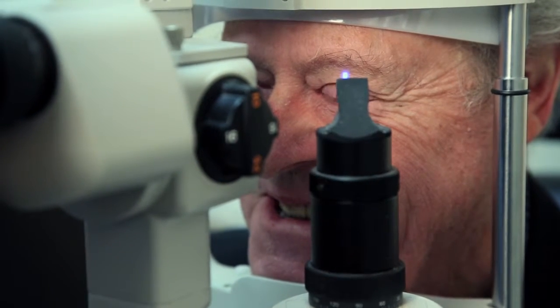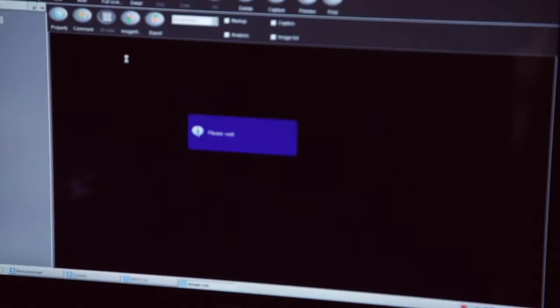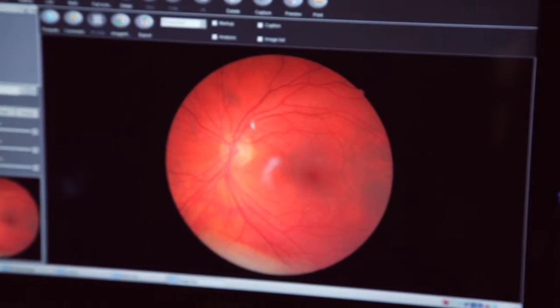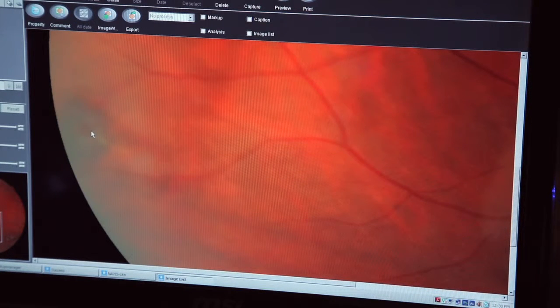With a retinal tear, often the main part of the eye — the optic nerve and macula — can be seen normally. But when it comes to a tear or detachment, the area of concern is the far periphery of the eye, and it needs to be attended to now.